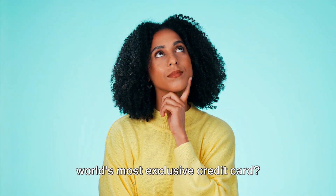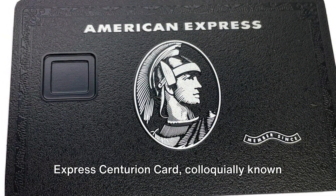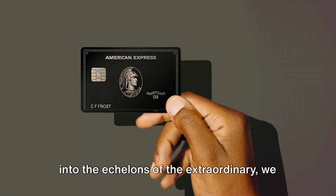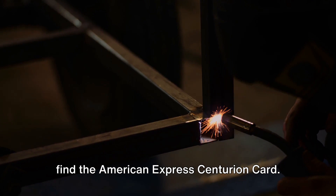Ever pondered the perks of owning the world's most exclusive credit card? Welcome to the world of the American Express Centurion Card, colloquially known as the Black Card. Beyond the realm of ordinary plastic and into the echelons of the extraordinary, we find the American Express Centurion Card.